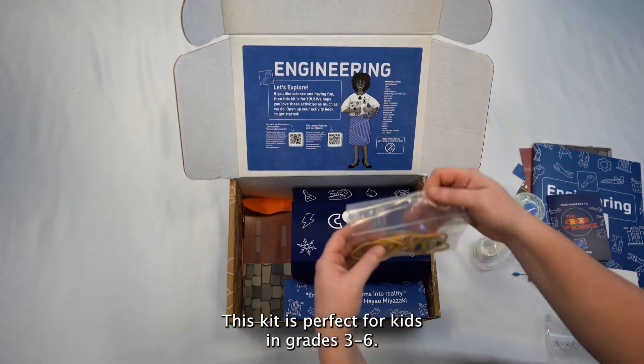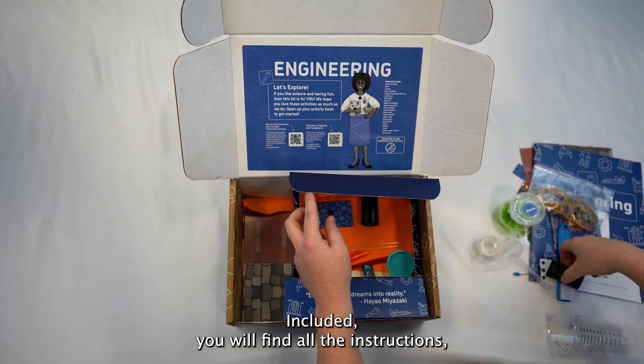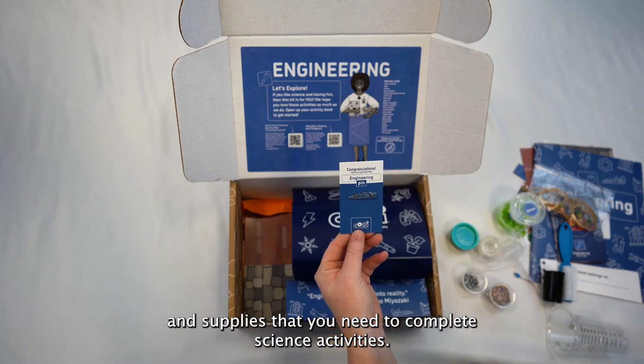This kit is perfect for kids in grades 3 through 6. Included, you will find all the instructions, links to videos, a collectible pin and supplies that you need to complete science activities.